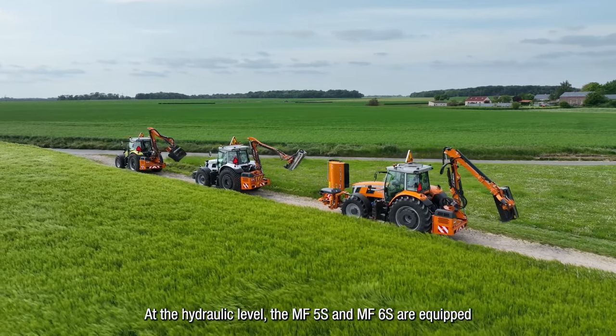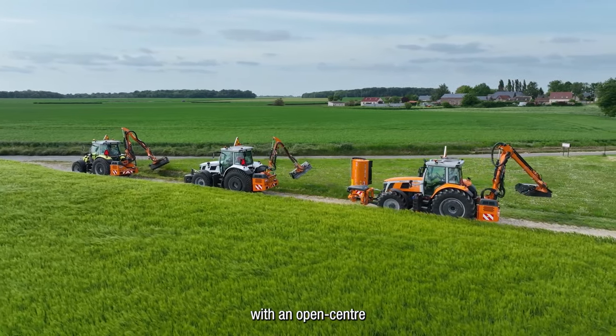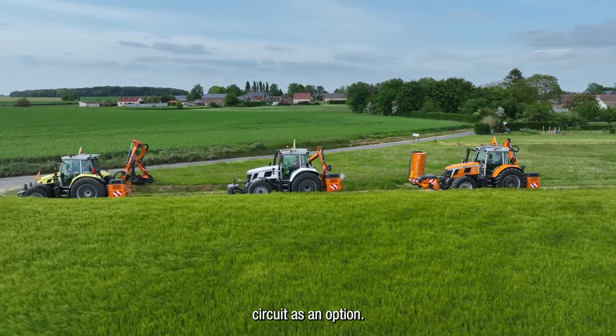At the hydraulic level, the MF5S and MF6S are equipped with an open center hydraulic system, but like the larger models, they can benefit from a 110 litre per minute load-sensing circuit as an option.